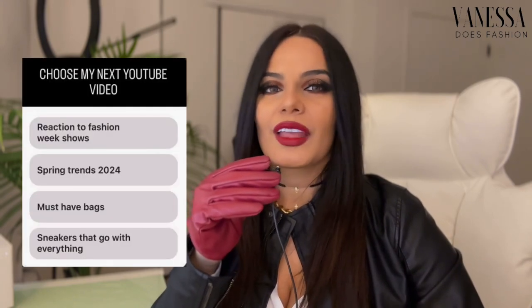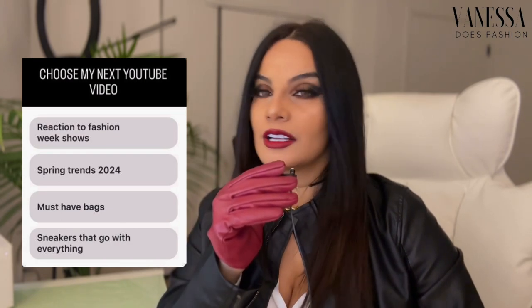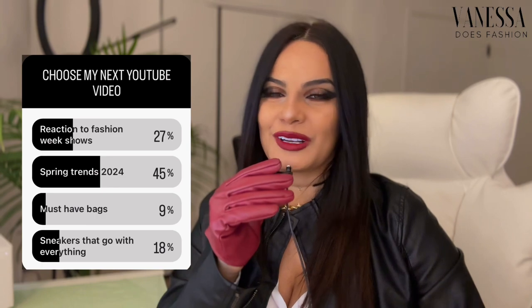Hey everyone, welcome back! It's Vanessa and I hope you're all doing great today. Before we start, I want to give a massive shout out to those who participated in the recent poll where I asked you to choose our next video. I suggested several topics and the winner is the spring trends of 2024!